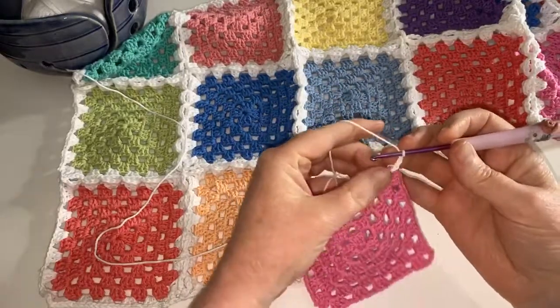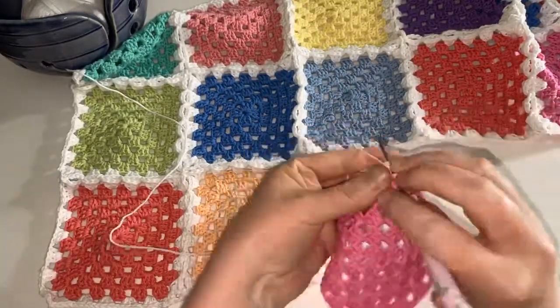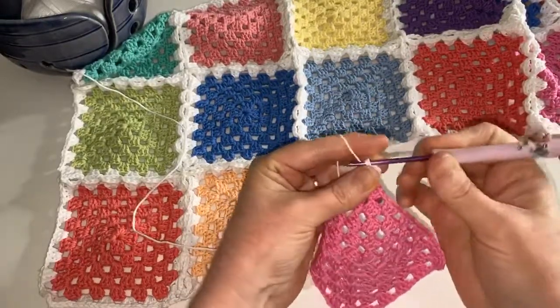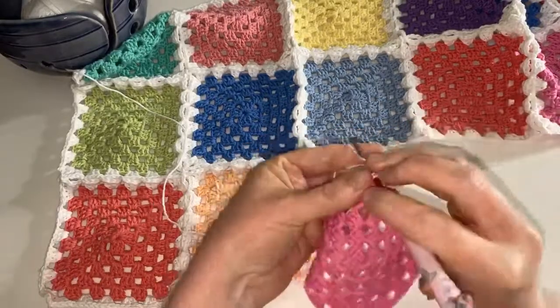Hello everybody, it's Siona from Honouring ME Crochet and the Hooked on Crochet Club, and it's Friday night which means it is once again crochet and chat time.